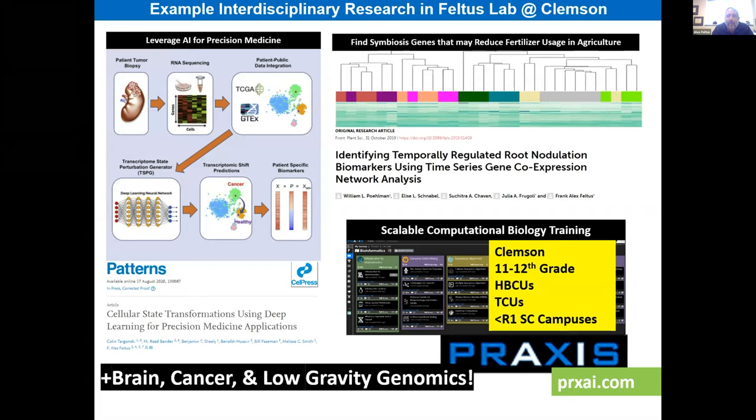In my lab, we do plant and animal work. We use deep learning for personalized medicine applications. We're also trying to understand symbiosis in legume roots and understand at single-cell resolution what's happening, so we can have plants fix their own fertilizer.